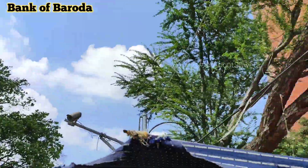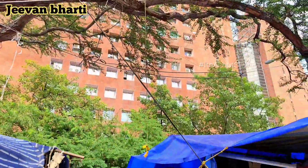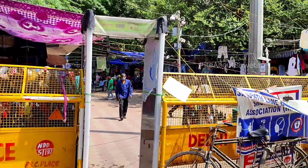Hello guys, welcome and welcome back to my channel, hope you all are doing well. Today I am going to Janpath market. I have entered from Bank of Baroda and Jeevan Bharti building.